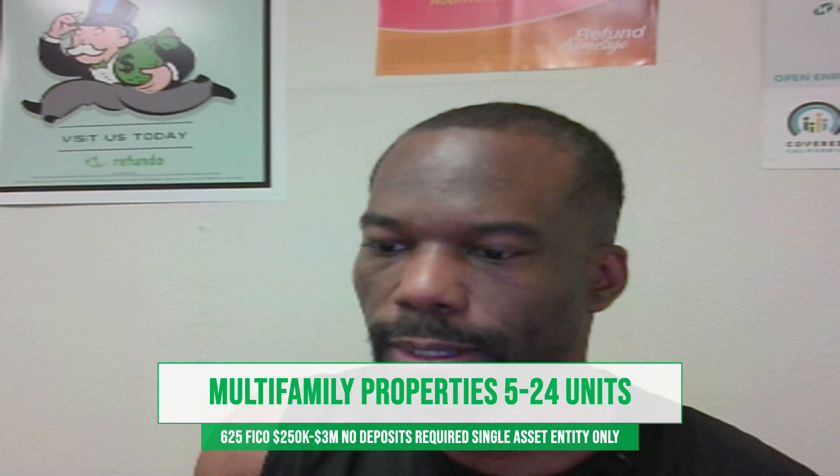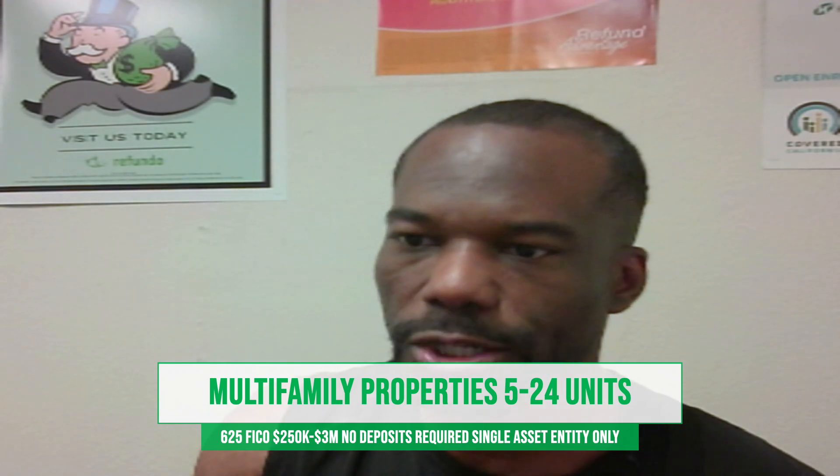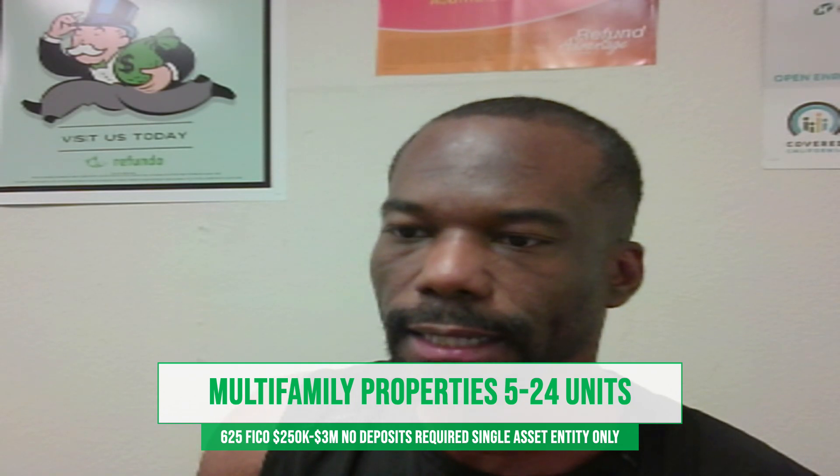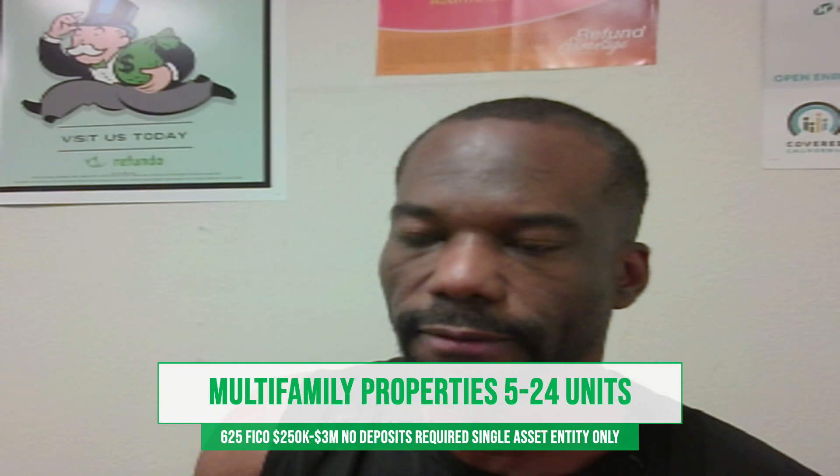If you'd like to learn more about this program, visit us online at mkgenterprisescorp.com, or you can give us a call at 559-337-5990.